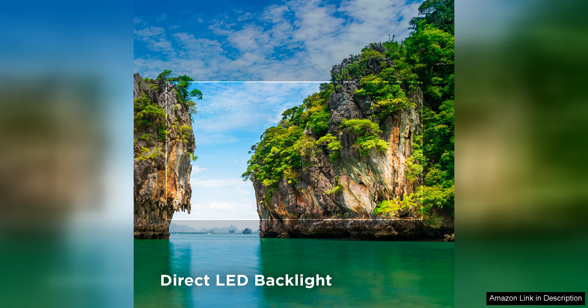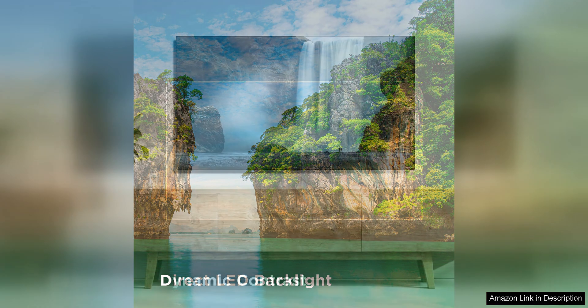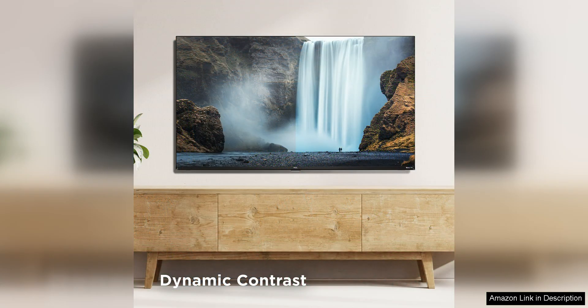The TV's design is simple and sleek with slim bezels and a lightweight build. It can be easily mounted on the wall or placed on a stand, making it suitable for any room in your home. The included remote control is intuitive and easy to use, allowing you to navigate the Roku interface with ease.